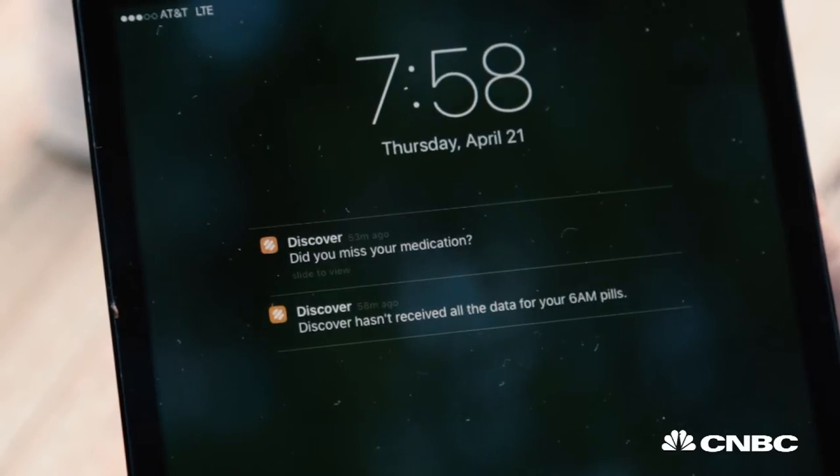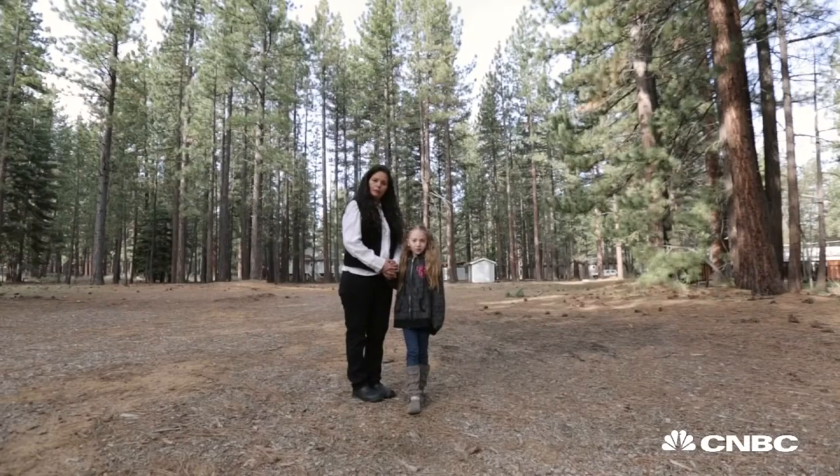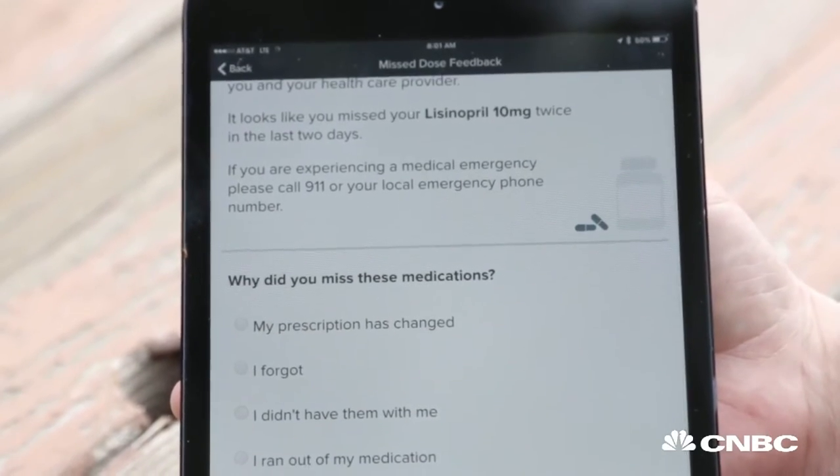The app shows whether you missed your medication — it looks like you missed your lisinopril 10 twice. Laura Caldwell is a busy patient. As a mom with a full-time job, sometimes taking her heart medication is the last thing on her mind. The system helps to remind you — you've got it right in front of you, you know it's time to take it.